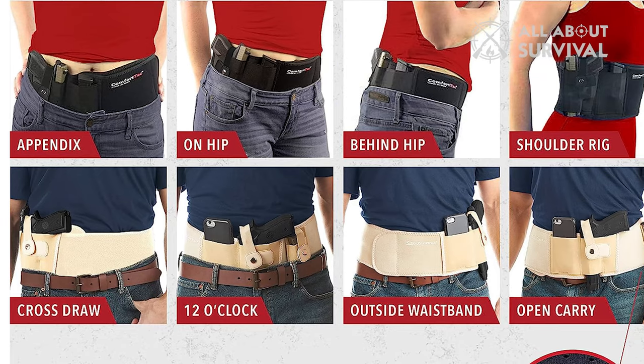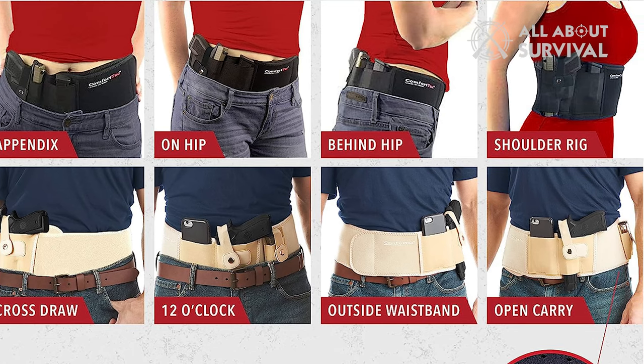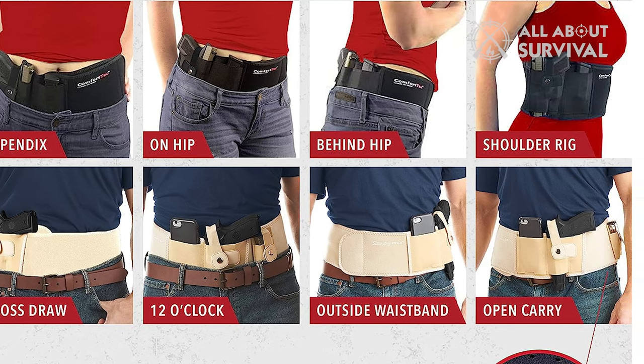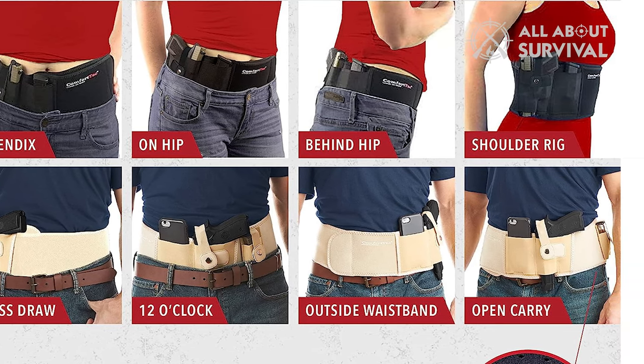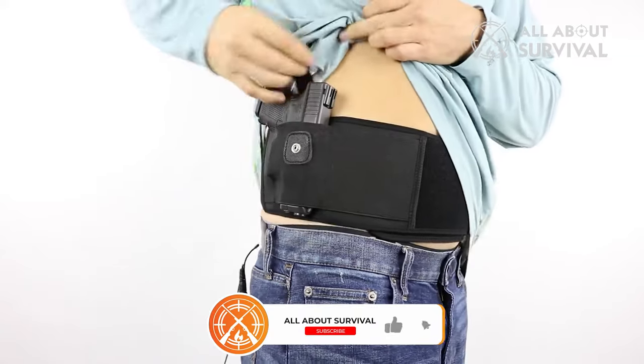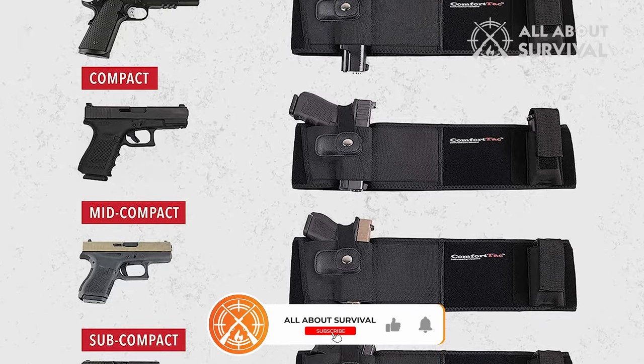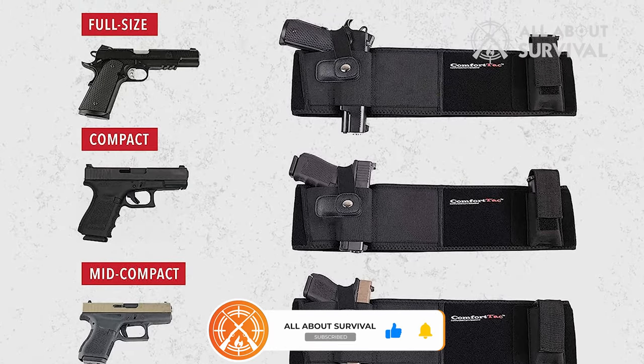The Comfort Tac holster allows for a variety of carry positions, such as inside the waistband, appendix, behind the hip, and even high up like a shoulder holster, thereby making it very versatile. It is designed to fit a wide array of firearm models, including subcompact, compact, and even full-size pistols and revolvers.